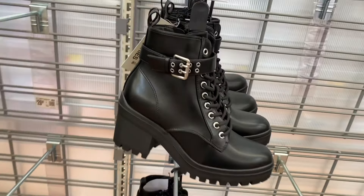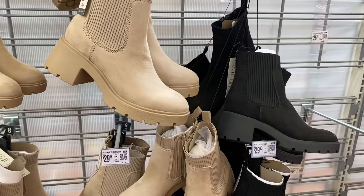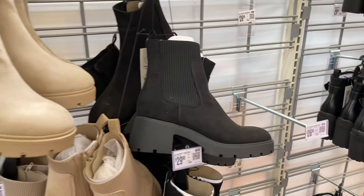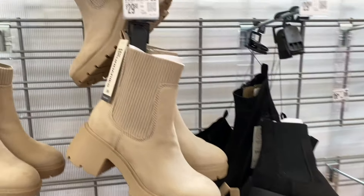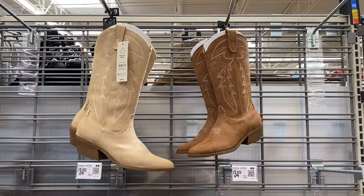The moto boots are $29.98, they have a strap across and they lace up. They also have these knit Chelsea boots — it's like the other one but taller. This one is No Boundaries; the other one was Time and True. They're $29.98 and also come in wide width.